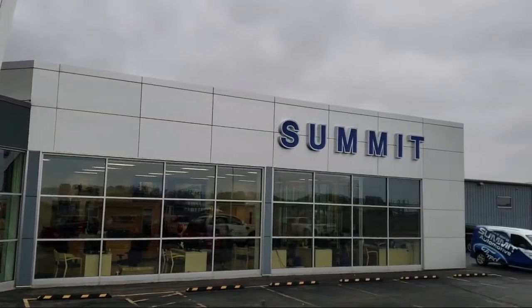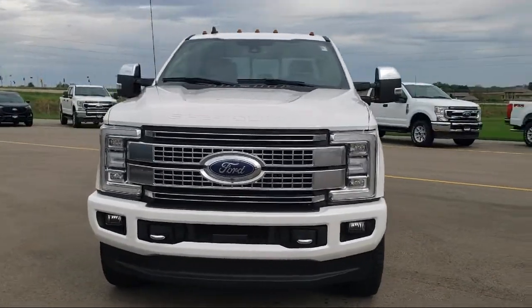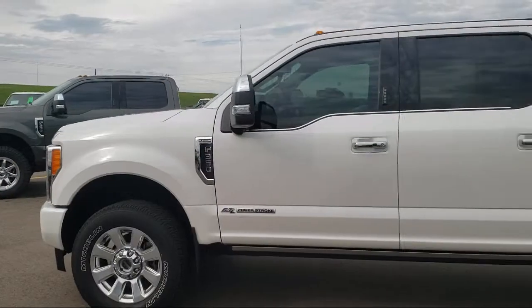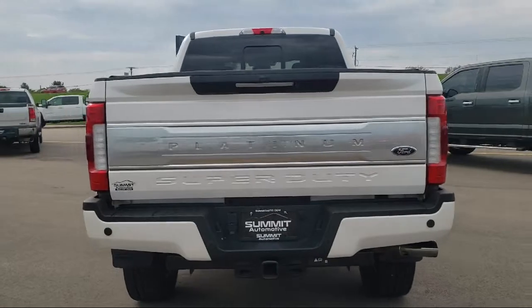Welcome to Summit Ford, your premier destination for purchasing a vehicle. Here's a look at another one of our pre-owned vehicles from our great selection. It comes equipped with dual front and side impact airbags, fully automatic headlights, and a rearview camera.